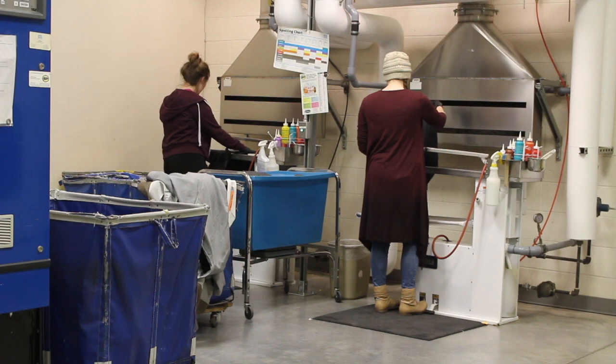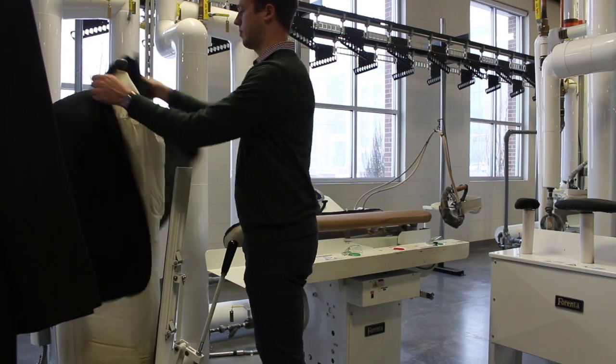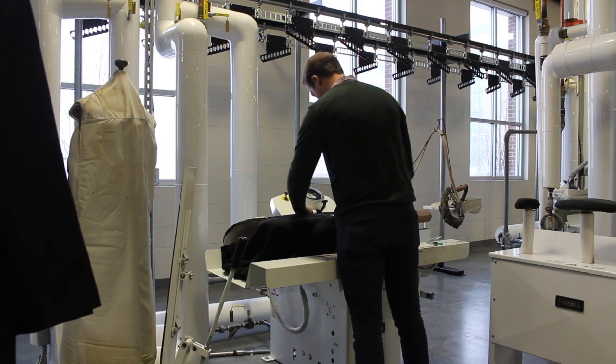Dry cleaning is then performed by hand or done in the machines, and uses chemicals instead of water to wash the items. Clothing that has been washed, dried, or dry cleaned then moves to the pressing process.